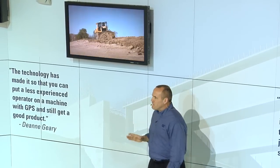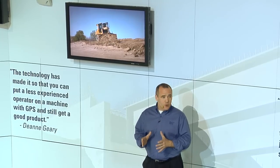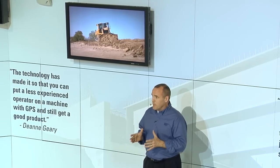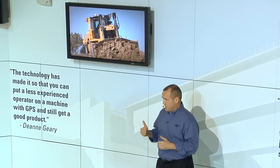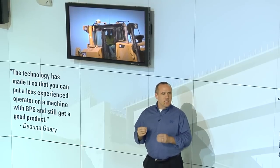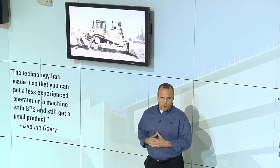Cat grade control helps operators achieve a 50 percent improvement in grading productivity — yes, I said 50 percent. It helps them move the right material to the right place the first time, so you get more done in less time and on less fuel with much higher material efficiency. Plus it can significantly cut training time for inexperienced operators, helping them become highly productive much more quickly.